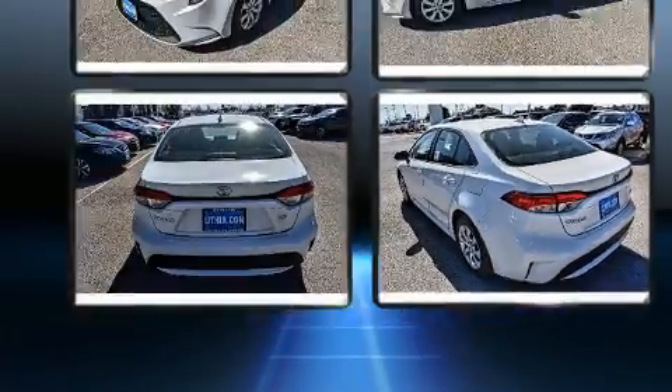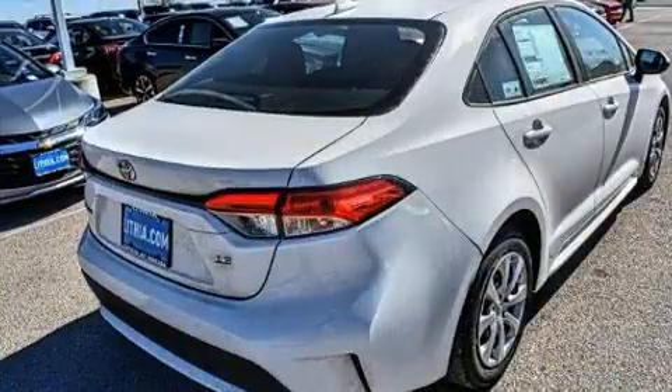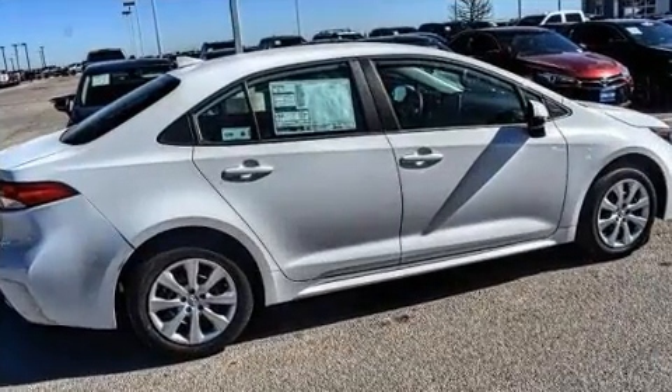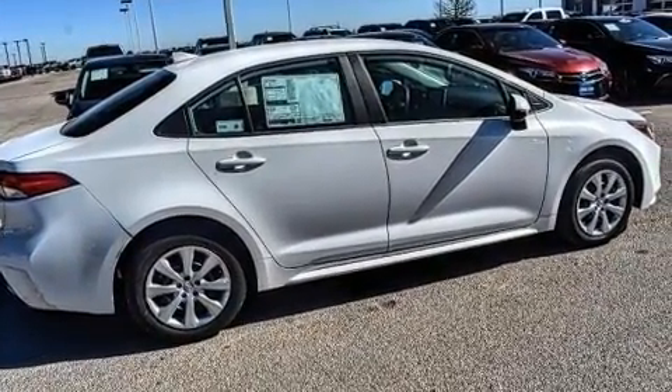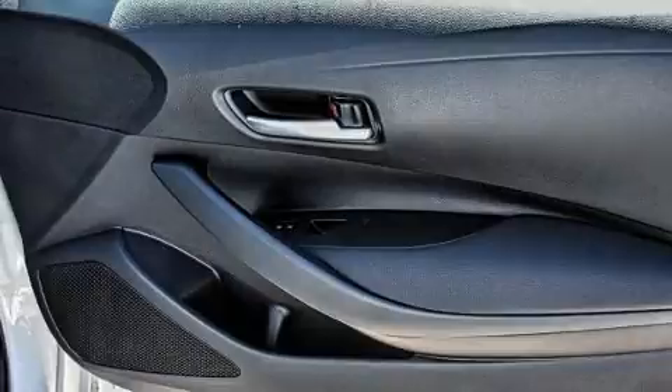It's equipped with tons of terrific amenities that won't break your budget, such as cruise control, a tachometer, an outside temperature display, fully automatic headlights, power door mirrors, heated door mirrors, lane departure warning, and more.